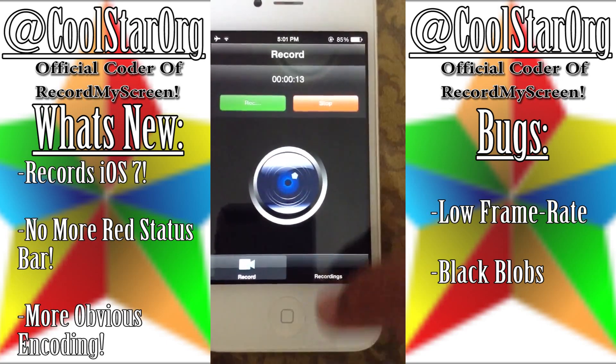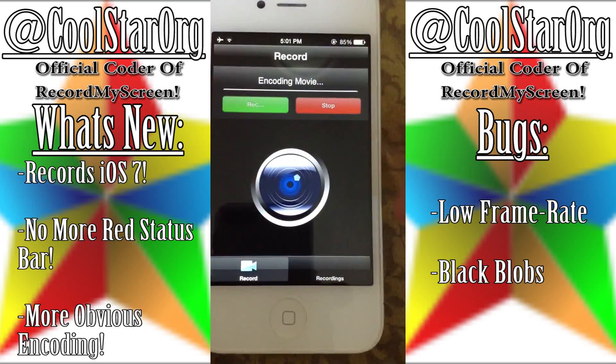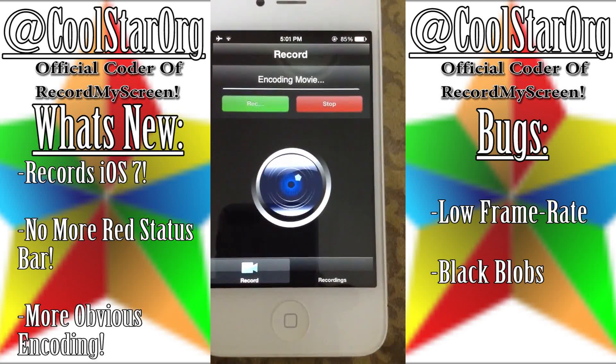Now, there are some bugs since it's an alpha — this is not even before beta, not even before public release, very very far, as you can see. It has a progress of encoding. And this is not my video; I borrowed this from him.